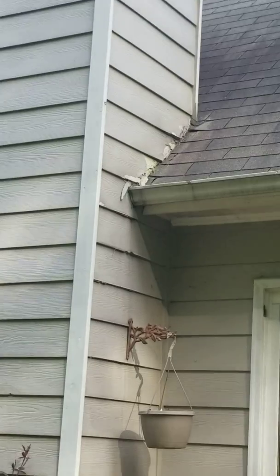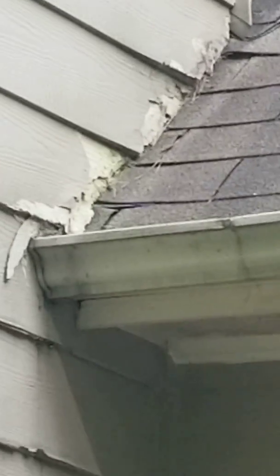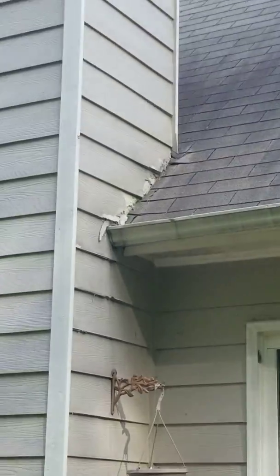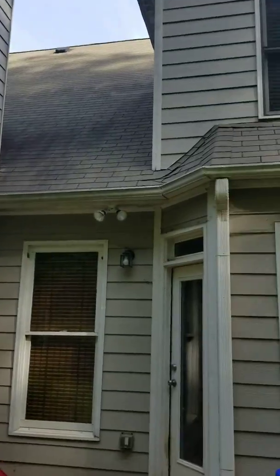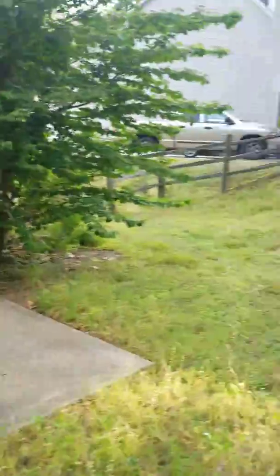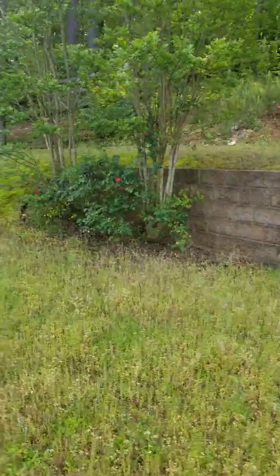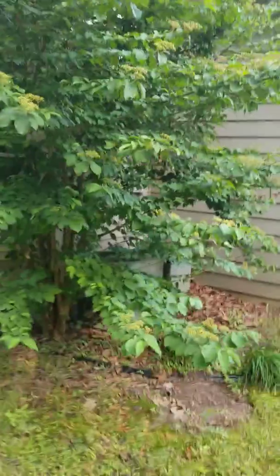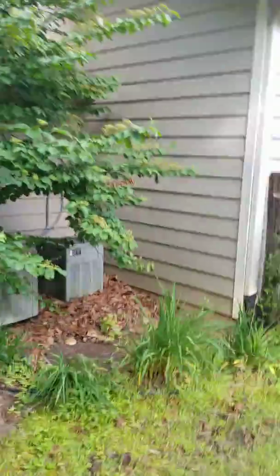Trash has been left. This does not have anything to do with the tenant, but there is some siding flashing damage there. And it's just gone crazy.